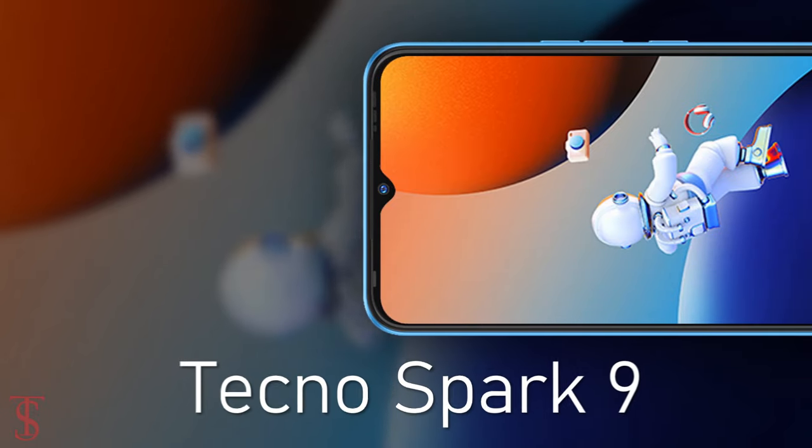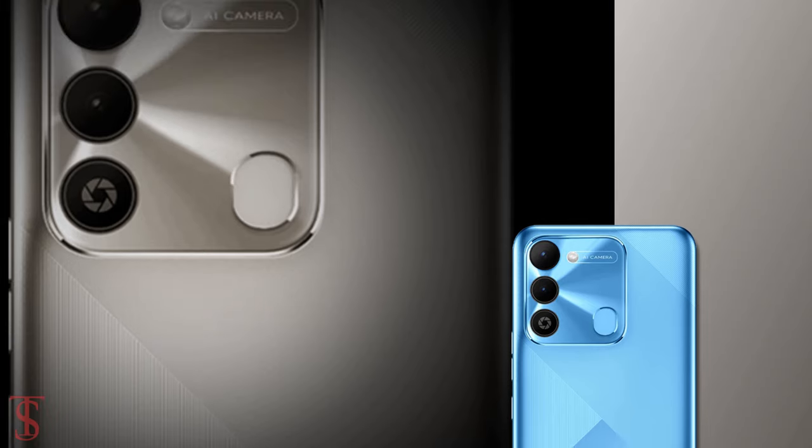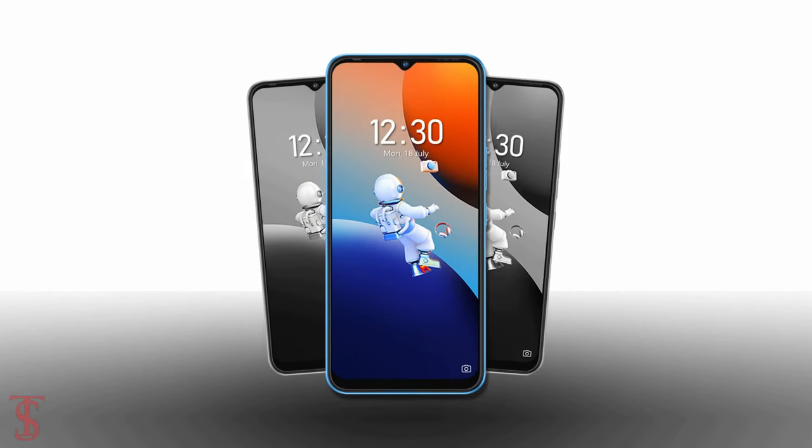So what do you guys think of the Tecno Spark 9? Do let us know in the comment section below and stay tuned to our YouTube channel for more tech updates. Thanks for watching — we'll see you in our next video.